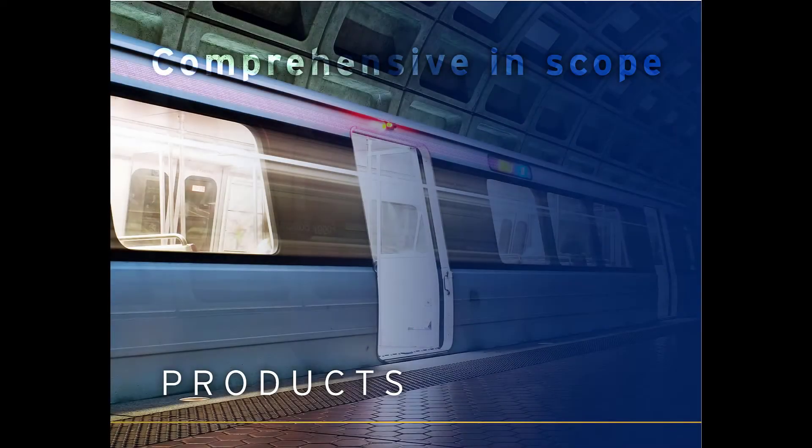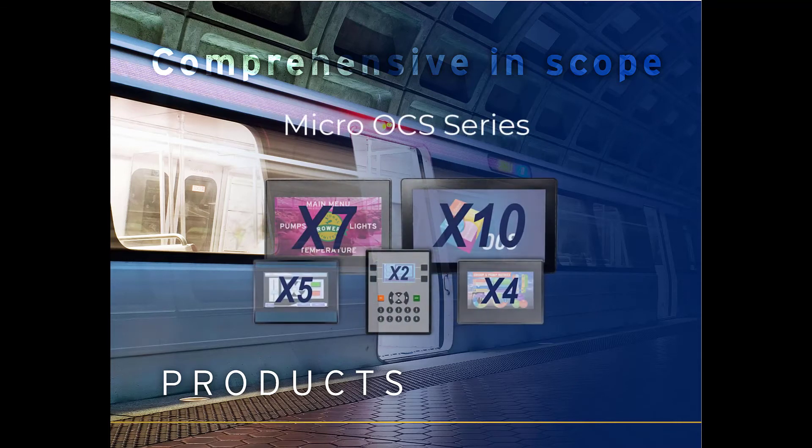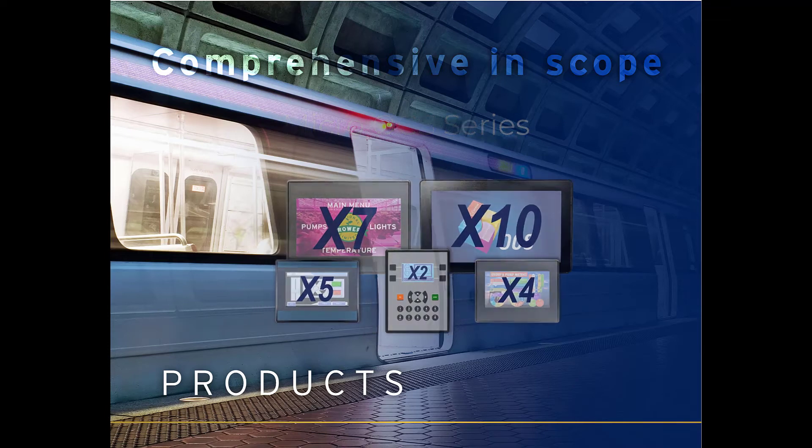Our newest line of OCS controllers, the X Series, utilizes onboard I/O for streamlined, practical applications. This series is just as powerful as our XLs and sure to improve overall ROI.